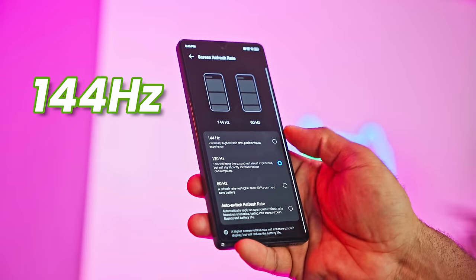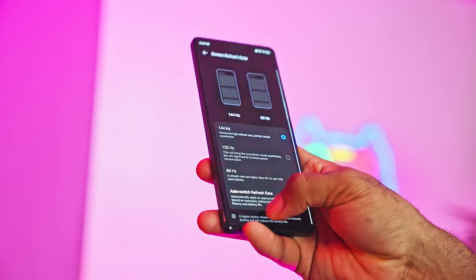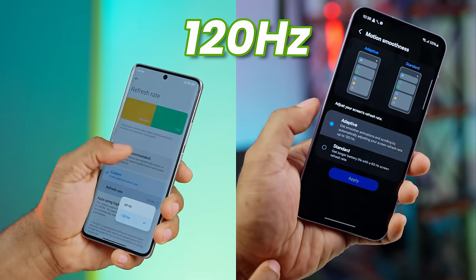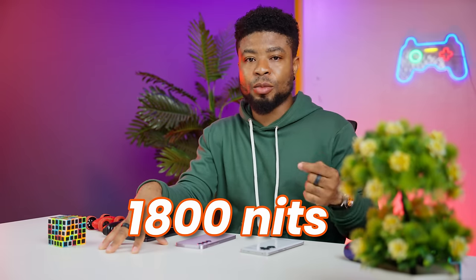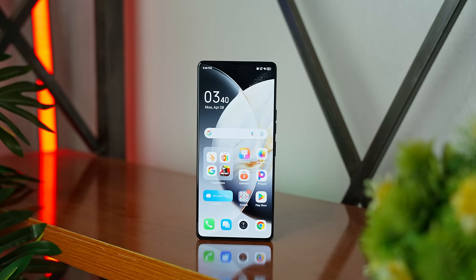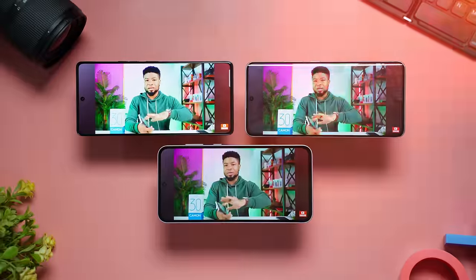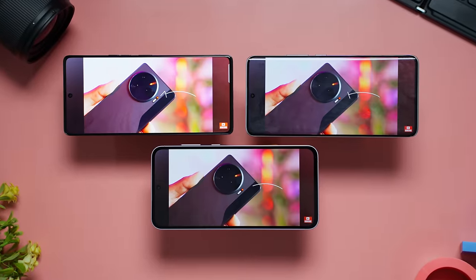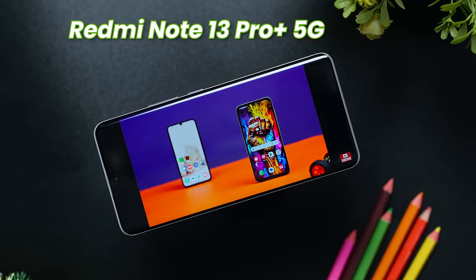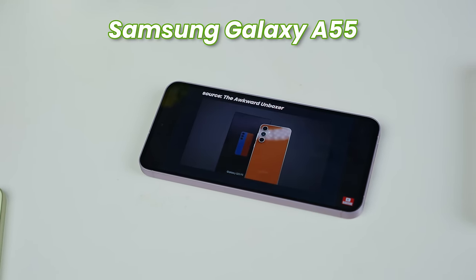Refresh rate is highest on the Tecno at 144Hz, which is buttery smooth, while the other devices max out at 120Hz. For outdoor brightness, the Redmi peaks at 1800 nits, the Galaxy at 1000 nits, and I don't know Tecno's exact number but it was high enough that I couldn't tell the difference between Tecno and the Galaxy A55. So for displays: all have great color rendition, but Tecno wins in refresh rate and size, Redmi has the best specs on paper and brightest display, and Samsung is the most balanced.